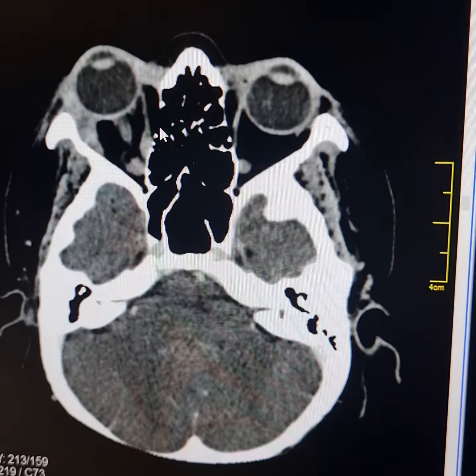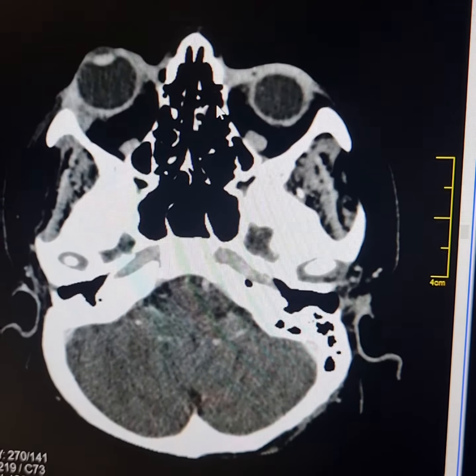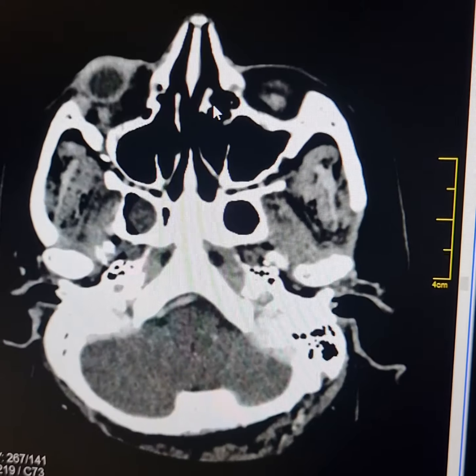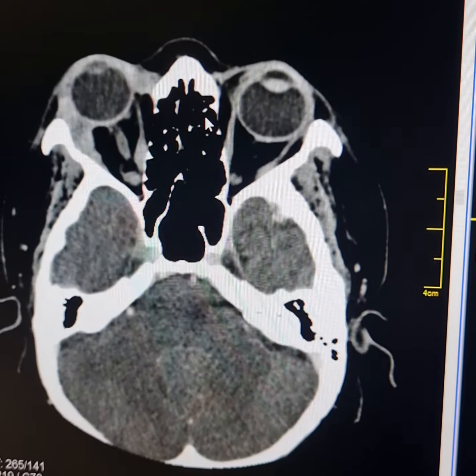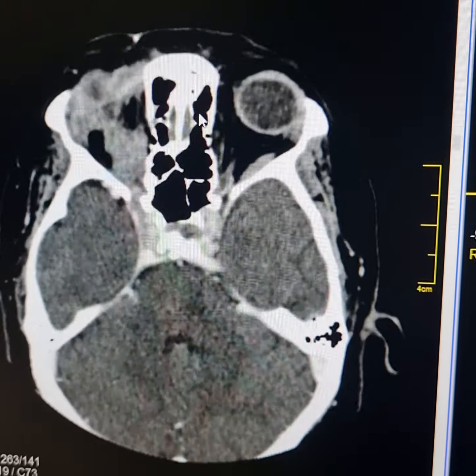The eyeball is spherical and the vitreous is clear — there is no involvement of the vitreous. The possible diagnoses in such cases are a tumor, pseudo-inflammatory tumor of the orbit, and lymphoma.